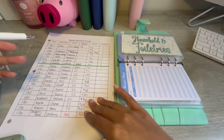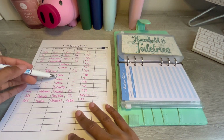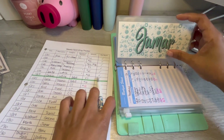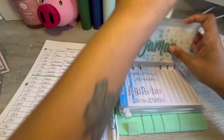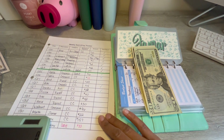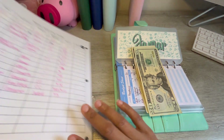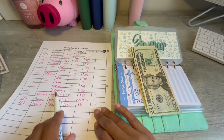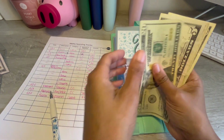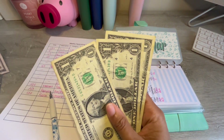Household — nothing to take out of household. My husband's envelope: let's see how much I have to get out. So this is $22 and $6, so that whole $28 came out.